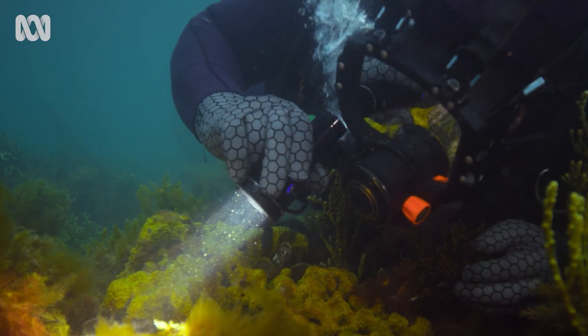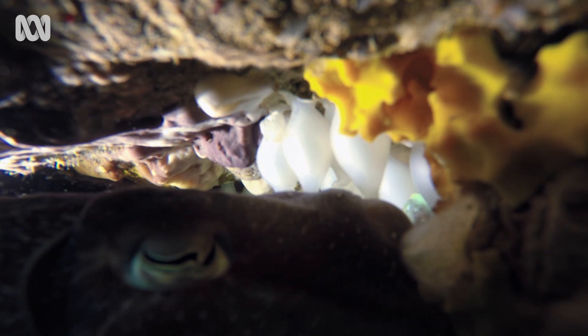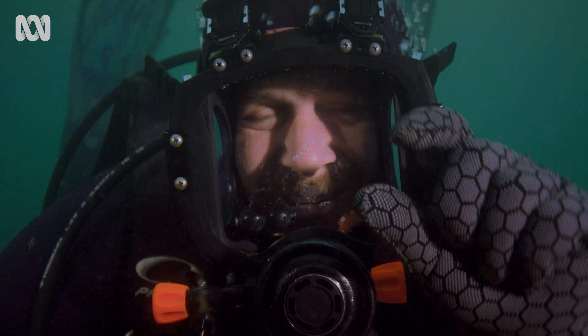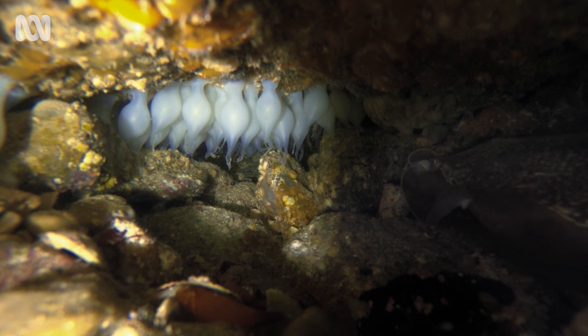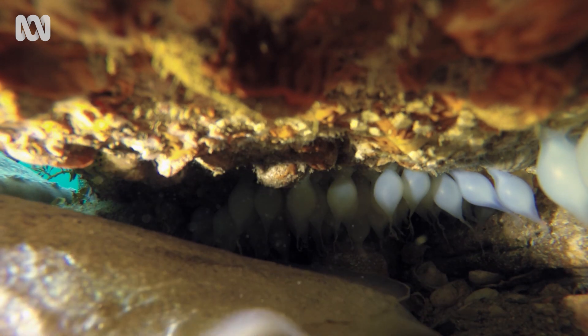What's she got going on in there? About 30 to 40 little ghostly white berries — cuttlefish eggs. This new mum has decided that is the perfect place to rear the next generation.